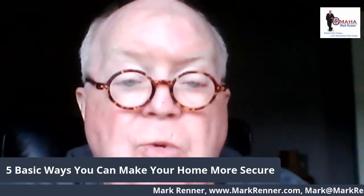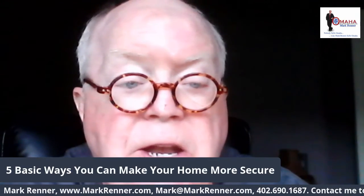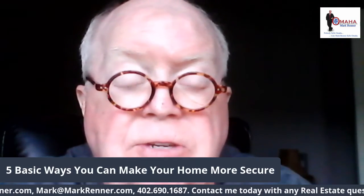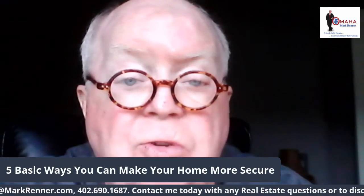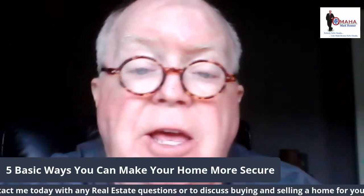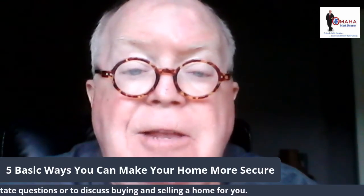So I thank you for watching. Again, I'm Mark Renner. If you have any real estate questions and want to talk about anything about buying or selling homes, builders, financing, give me a call at 402-690-1687, or my email at mark@markrenner.com. Have a great day and be safe.